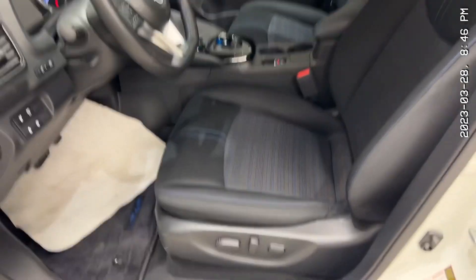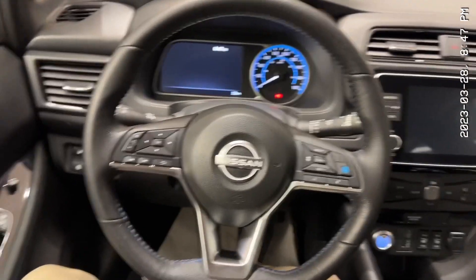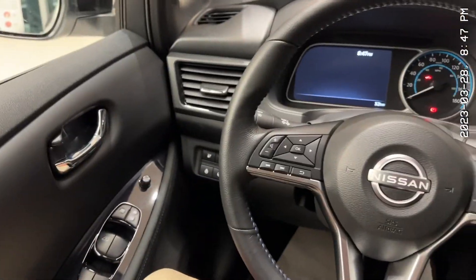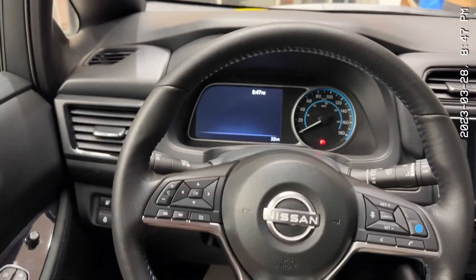Now let's check out the interior. For a Leaf, it is incredibly spacious. These seats are so comfortable — powered and heated as well. Sitting in the Leaf, this thing is incredibly eco-friendly. Around 80% of the interior is actually made out of plastic water bottles, and 99% of the Leaf goes to recycling after its life.